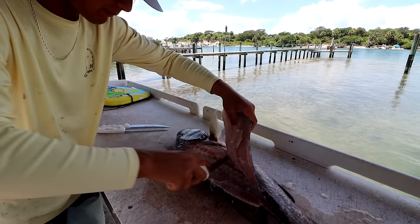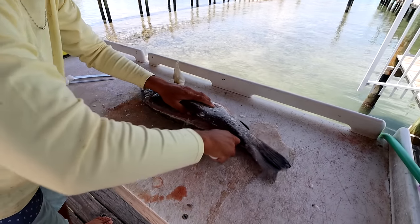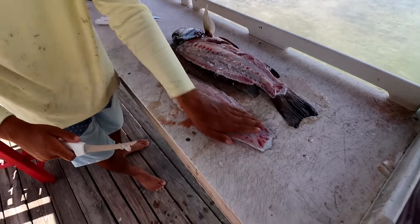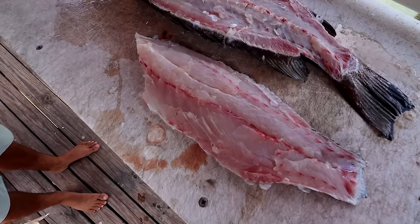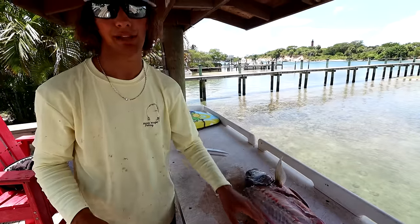In my opinion, it's the best snapper I've ever had. You skin them after, and this Dexter's just gliding right through. Look at this beautiful cubera snapper fillet. Barely missed any meat — we got plenty. That's not a problem.